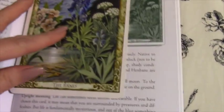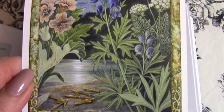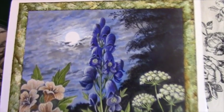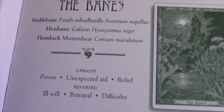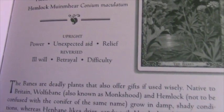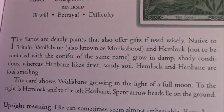A few more I thought I'd show you. This one is called The Banes — zoom in on this, and the moon. I'll just pause here so you can see what they are about. Wolfsbane, Hemlock, and Henbane.